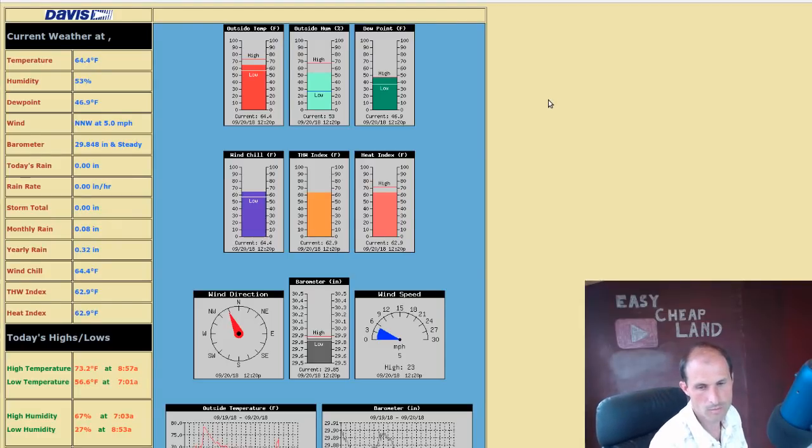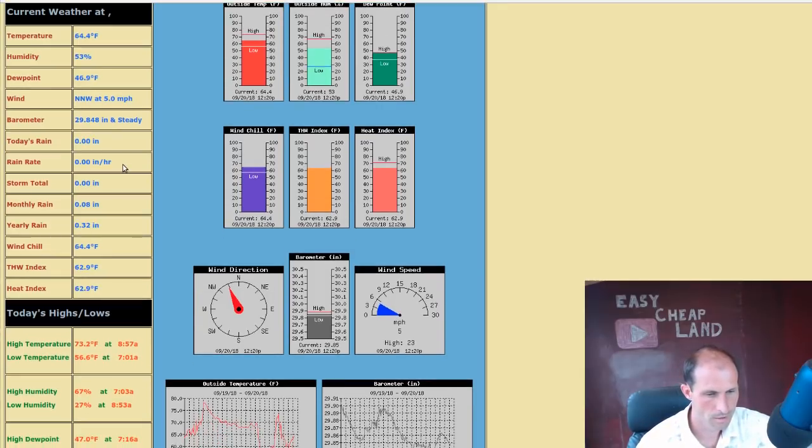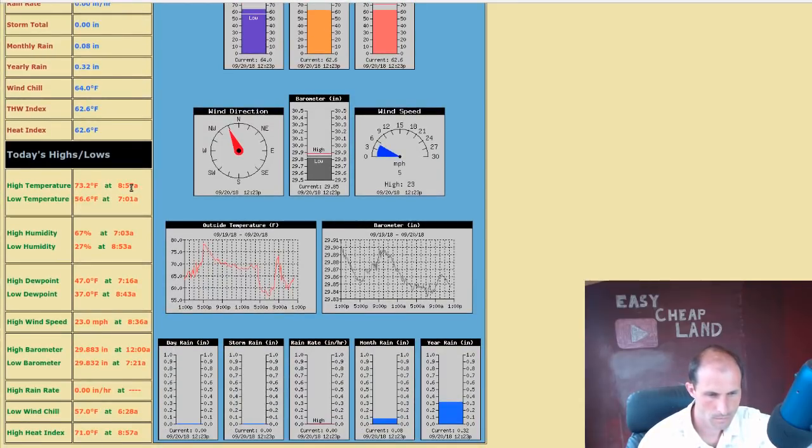They have a link on the Shelter Cove website to the local weather station — I think it's at the little airport there. The current temperature is 64 degrees, humidity 53% — that probably means the fog's rolling through. No rain today. Yearly rain is 0.32 inches. Wind speeds are about five miles an hour. Today's high is 73 degrees, low is 56 degrees. Between seven and nine in the morning it fluctuated — probably was sunny and then the fog rolled in. That's the weather up there.